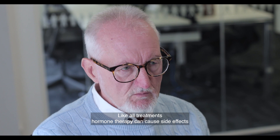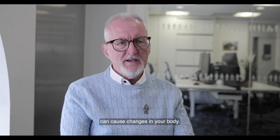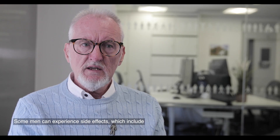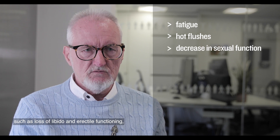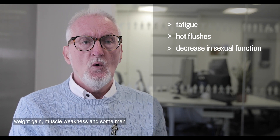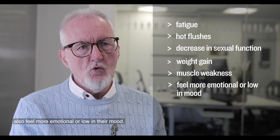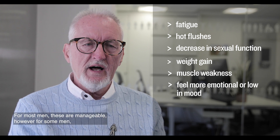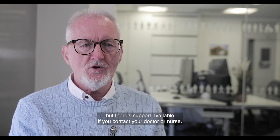There are also disadvantages. Like all treatments, hormone therapy can cause side effects that can have an impact on your daily life. Reducing or blocking testosterone can cause changes in your body. Some men can experience side effects which include fatigue, hot flushes, decrease in sexual function such as loss of libido and erectile functioning, weight gain, muscle weakness, and some men also feel more emotional or low in their mood. For most men these are manageable, however for some men they might find specific side effects harder to live with, but there's support available if you contact your doctor or nurse.